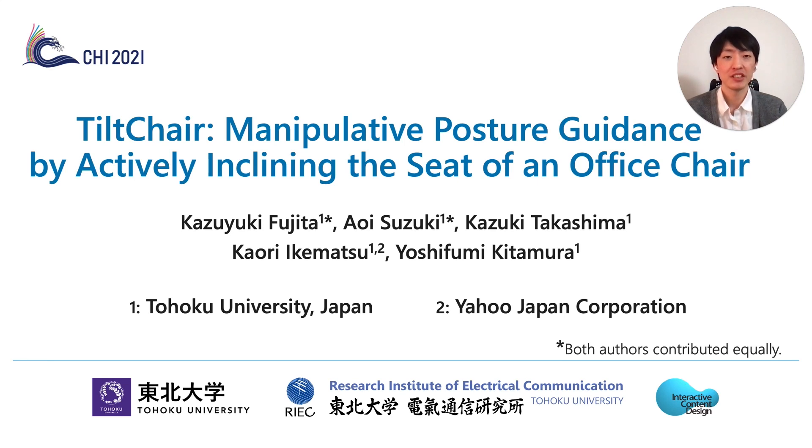Hi, my name is Kazuyuki Fujita, an assistant professor at Tohoku University Japan. I'm honored to present our paper titled Tilt-Chair: Manipulative Posture Guidance by Actively Inclining the Seat of an Office Chair. This work is also done by Aoi Suzuki, Kazuki Takashima, Kaori Ikematsu, and Yoshifumi Kitamura.